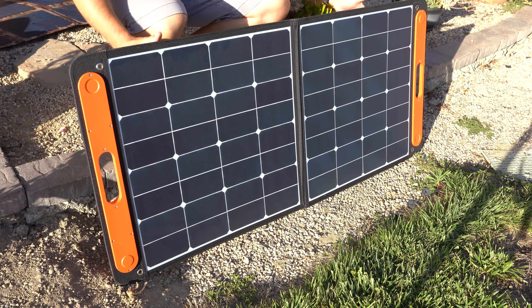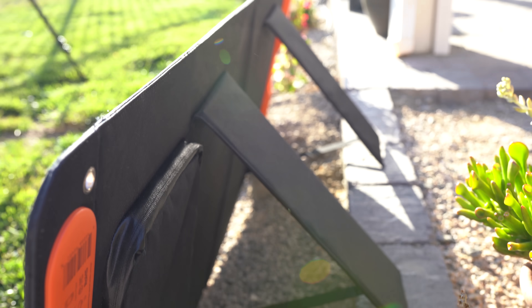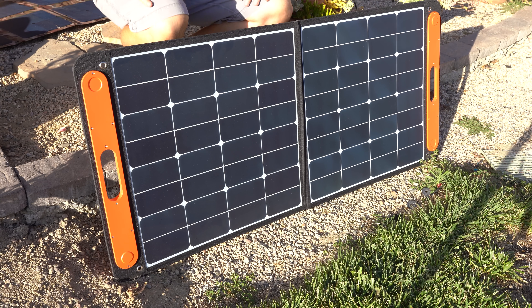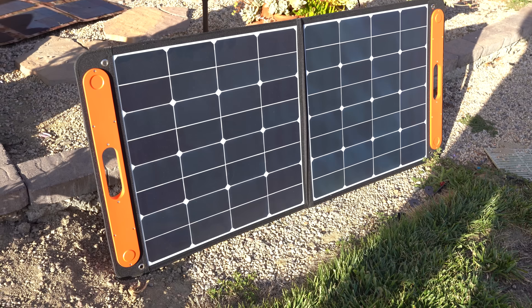The Jackery Solar Saga 100-watt solar panel takes portability seriously with a rugged design. It weighs just nine pounds, is foldable, and has an easy carry handle with a built-in kickstand to help adjust the angle for maximum sun exposure. While this panel is fine for charging small devices, its connection type definitely limits its capabilities, not to mention its steep price tag of $300 for 100 watts.